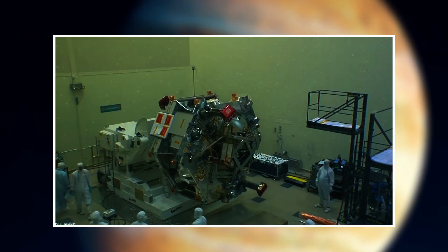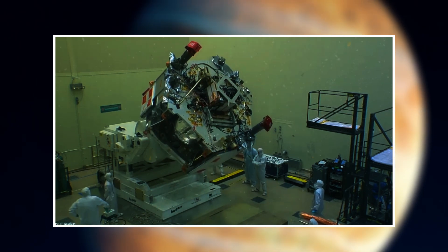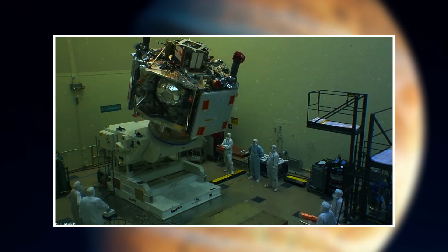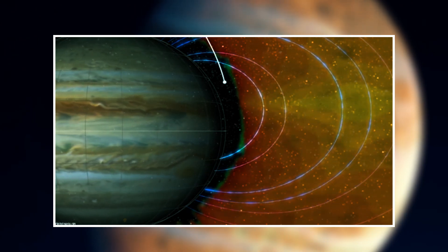The ingenious design of Juno by scientists and engineers was akin to constructing an armored tank, intended to withstand Jupiter's harsh environment. This robust construction shields the probe's essential electronics from the perils of radiation as it ventures through the intense zones.